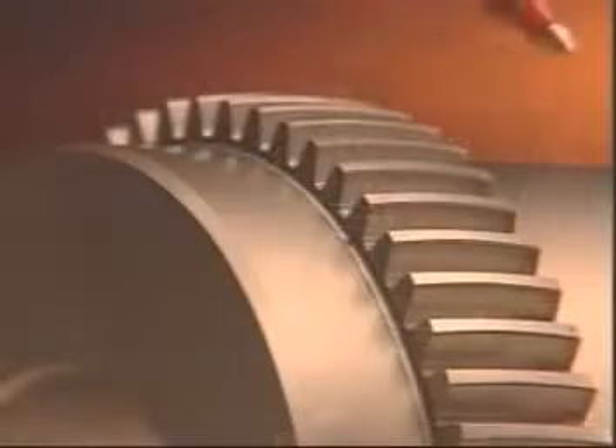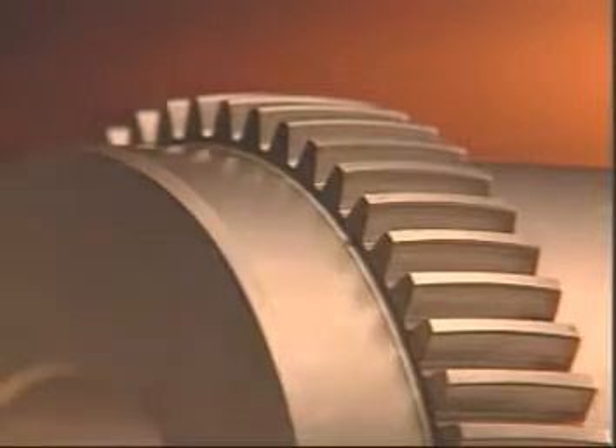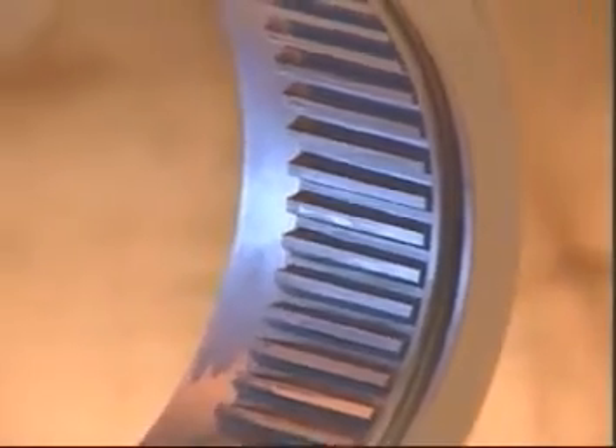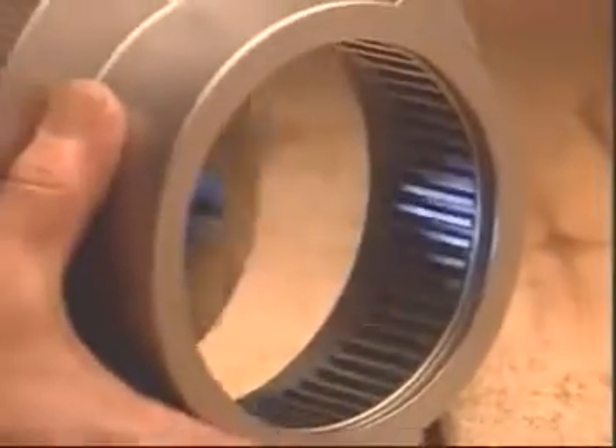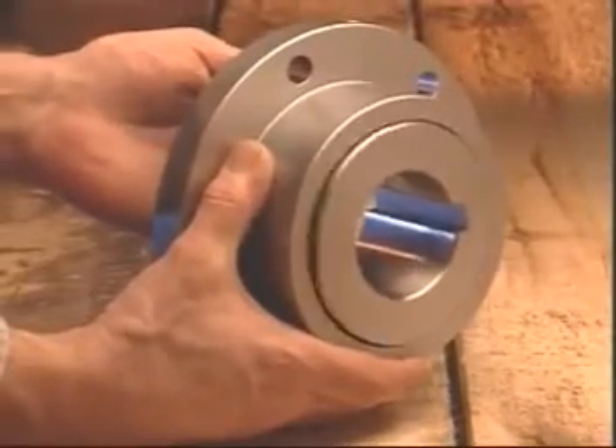Triple crowned, self-piloting gear teeth ensure maximum misalignment capacity and eliminate sleeve wear. Plus, the standard long sleeve tooth design allows easy in-field adjustment for axial positioning of existing machinery with gap variances.